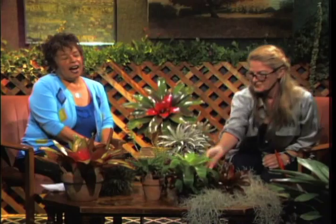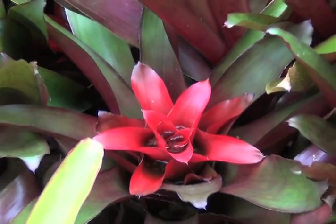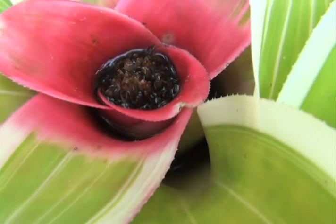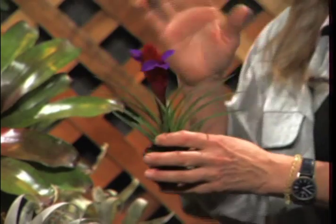Is a bromeliad a flower or a plant? They all flower. Way back in the day, plants were classified by whether they were edible. Then Linnaeus came along and said that's ridiculous — there are too many plants in the world to ignore. He set up the system of classifying plants and putting them into different plant families. I brought a little guy here that's in bloom — gorgeous, one of the most popular bromeliads. People cannot resist that flower.